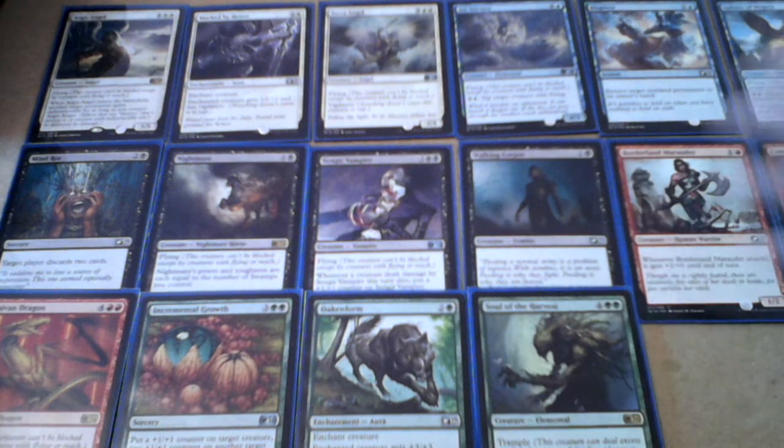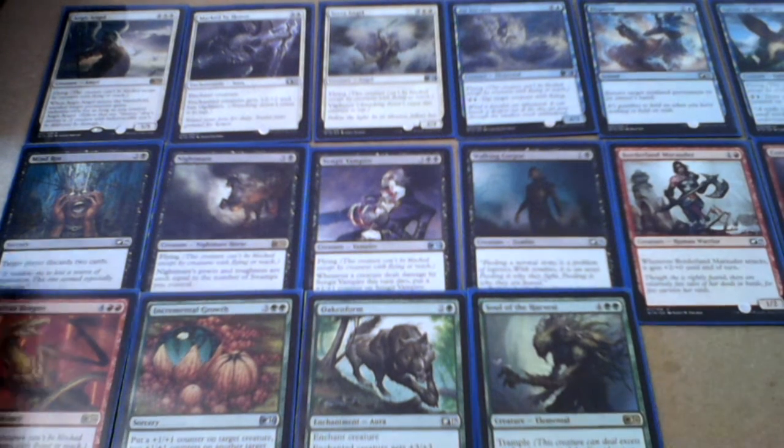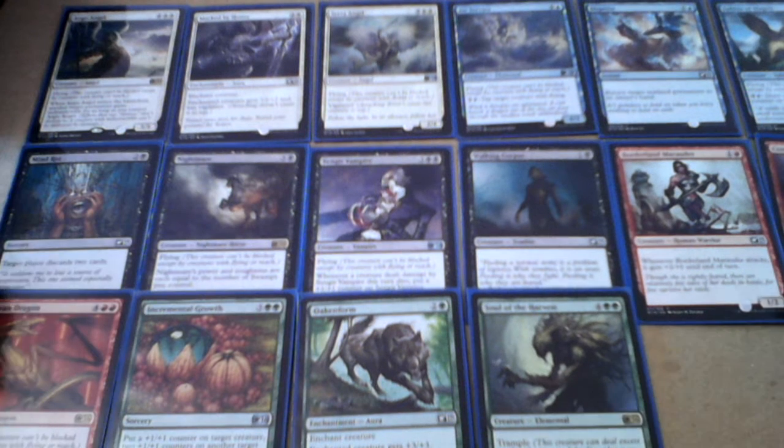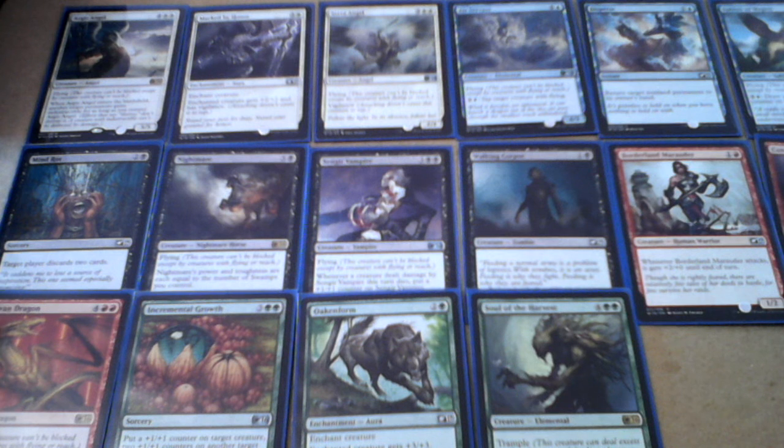And last, with number sixteen: Soul of the Harvest. So these are all 16 cards that belong to this mini set — the Welcome Deck 2016. I hope you liked it, see you soon!